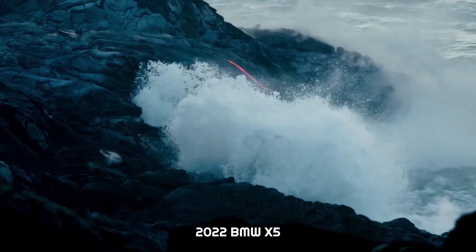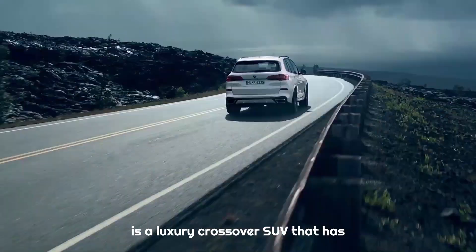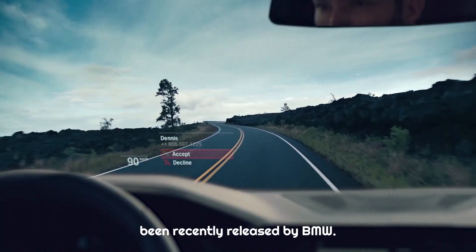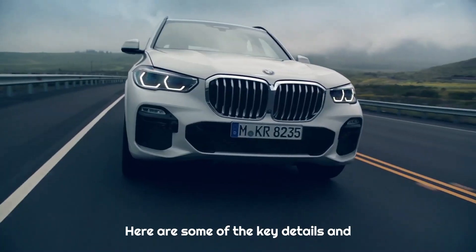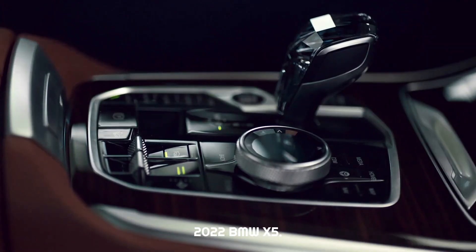The 2022 BMW X5 is a luxury crossover SUV that has been recently released by BMW. Here are some of the key details and features of the 2022 BMW X5.